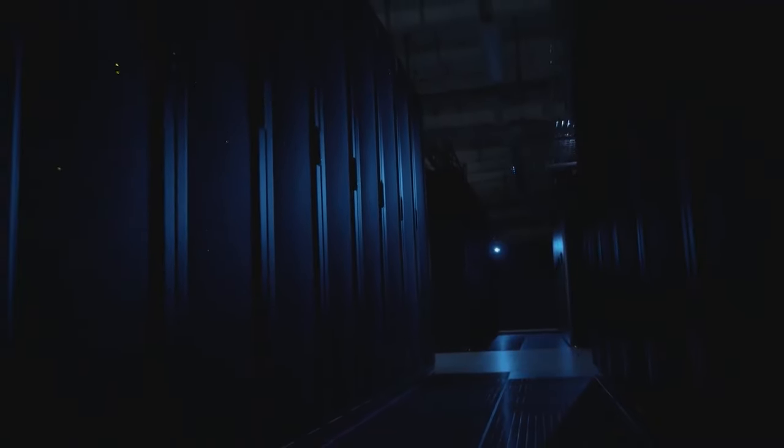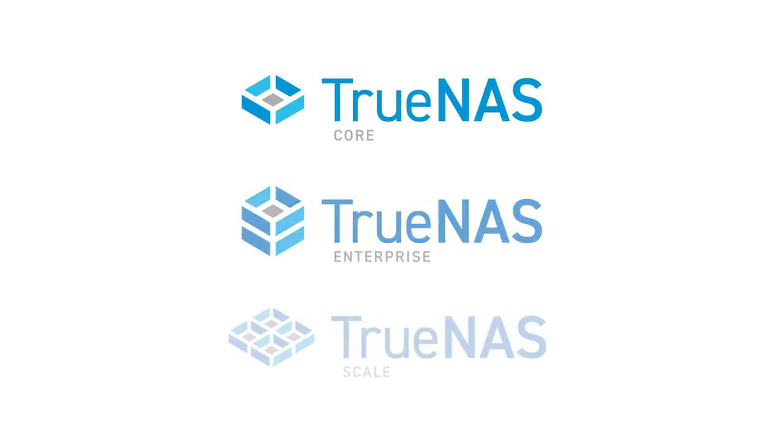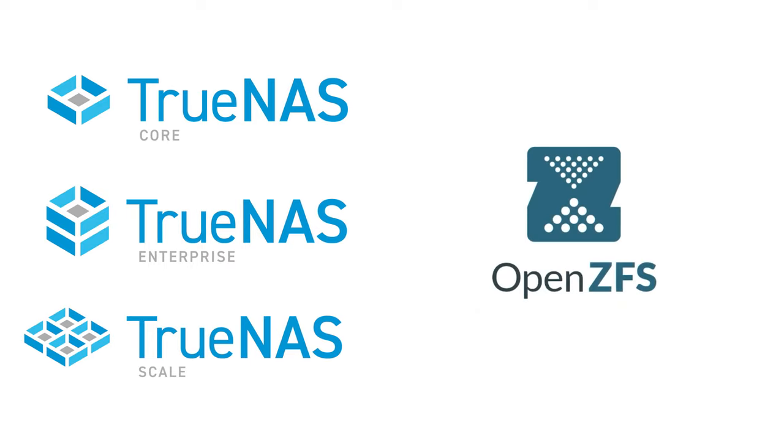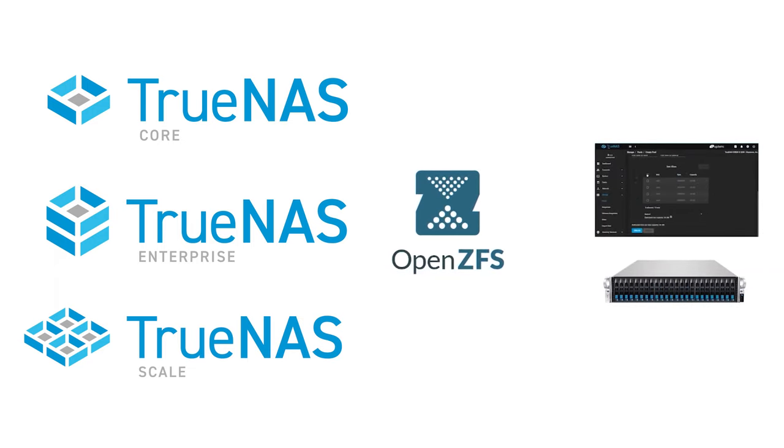These complete turnkey systems rival the biggest enterprise names in the industry, which is why they're all hoping you never discover TrueNAS. TrueNAS is a universal data platform, so all three editions are cross-compatible. They leverage the unparalleled OpenZFS file system and are managed with the same software, meaning there's no new learning curve when using TrueNAS in different environments.